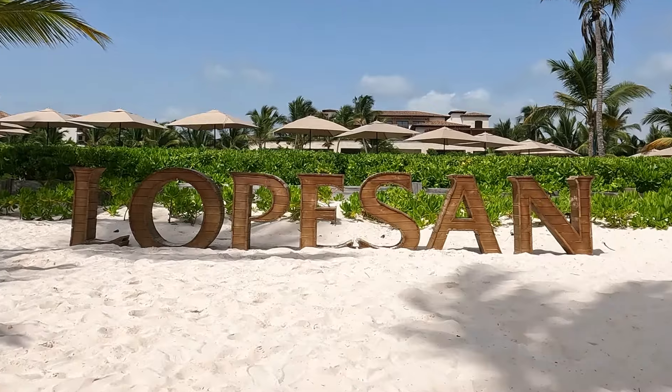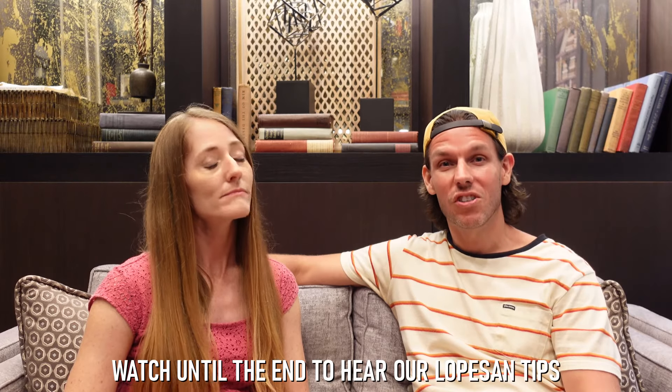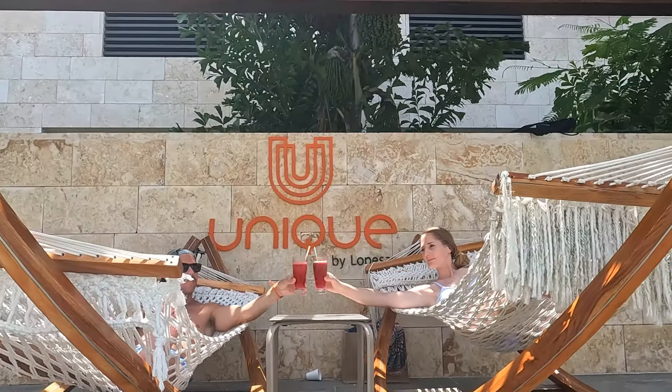Throughout this video, we will be comparing our experience at the Lopesson to those prior experiences. Make sure you stick around to the end when we'll share some of our own personal tips on how to make the most out of your vacation at the Lopesson. Should we start with the first thing that we loved? Let's do it.